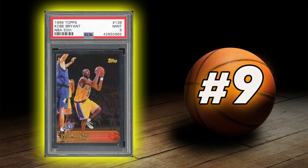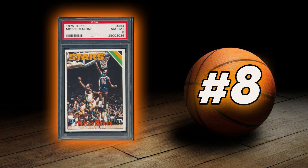Coming in at number 9 is Kobe Bryant's 1996 Topps NBA 50th Rookie Card. Coming in at number 8 is Moses Malone's 1975 Topps Rookie Card.